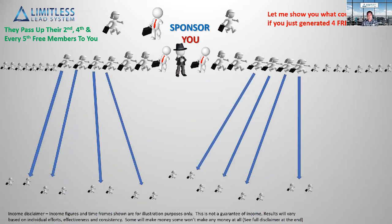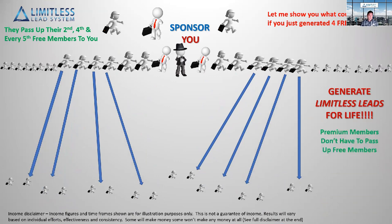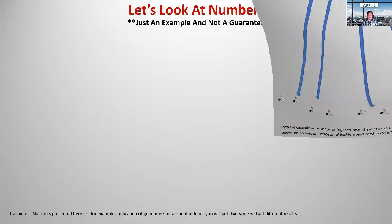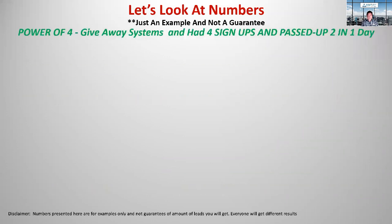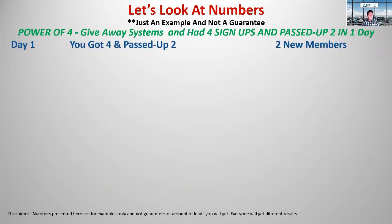Look how fast this can start generating leads on autopilot — this can literally start generating limitless leads for life. If you're a premium member, you don't have to pass up any of your free members at all, but we'll get to that later. Let me show you the power of this in numbers. We're just going to show you the power of four and how quickly this thing grows.